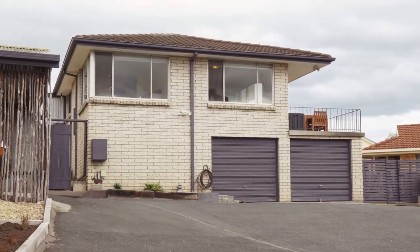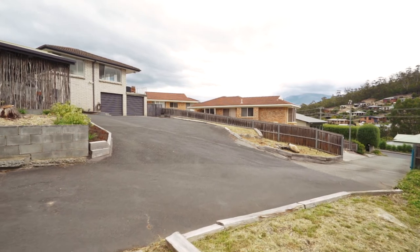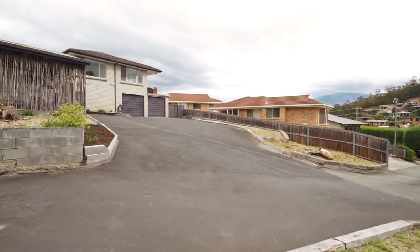I never thought I'd find the perfect family home, but this one truly does tick all the boxes. A solid brick property with incredible mountain views, just a short drive from all the shops and services of Lindisfarne, and my favourite — it's on a nice, sunny, quiet position. Can't wait to check it out, so let's go have a look.